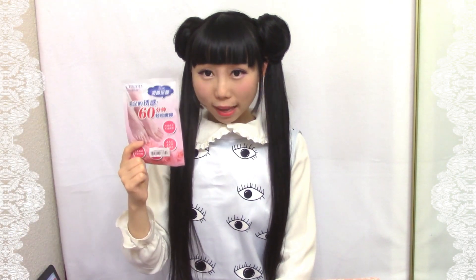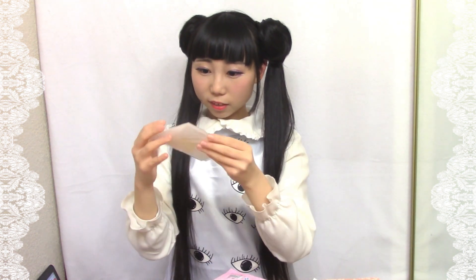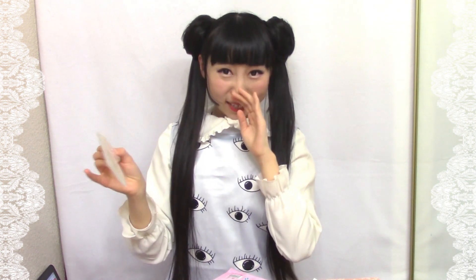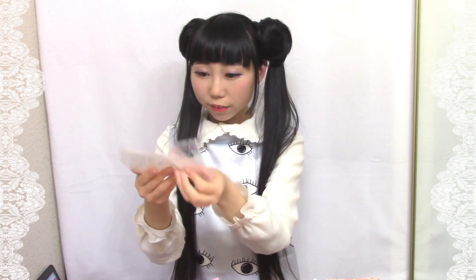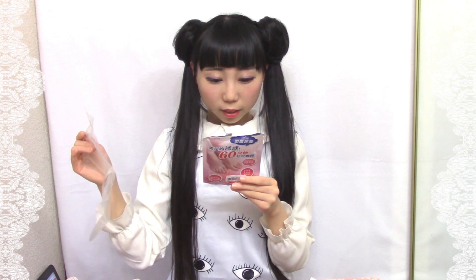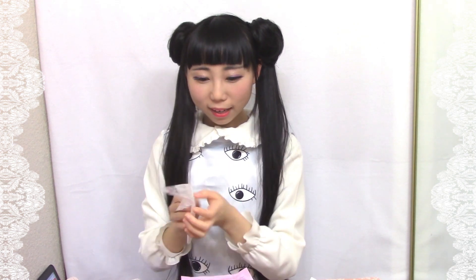Next one is a foot peeling mask — this one is specially for your feet and it helps to remove dead skin. It smells like medicine, like herb medicine. You need to use hot water to clean your feet, then you wear them on your feet. There are two pieces — it's just like putting on socks. After 45 to 60 minutes you take it off and wash your feet. After four to seven days your dead skin will peel off. I'm not sure but I will try it — it sounds scary!